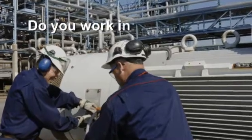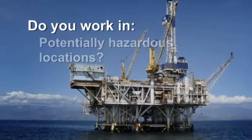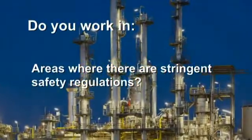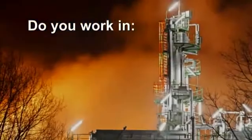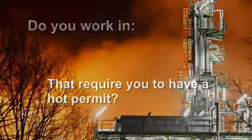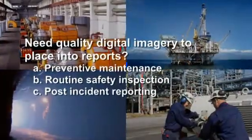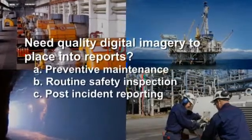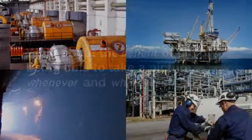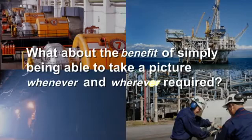Are you responsible for keeping plants running and equipment operating in potentially hazardous locations? Areas where there are stringent safety regulations that turn taking digital images into a long and costly process that require you to have a hot permit just to shoot the necessary pictures you need. Do you need quality digital imagery to place into reports for preventative maintenance, routine safety inspection, or for post-incident reporting? What about the benefit of simply being able to take a picture whenever and wherever required?